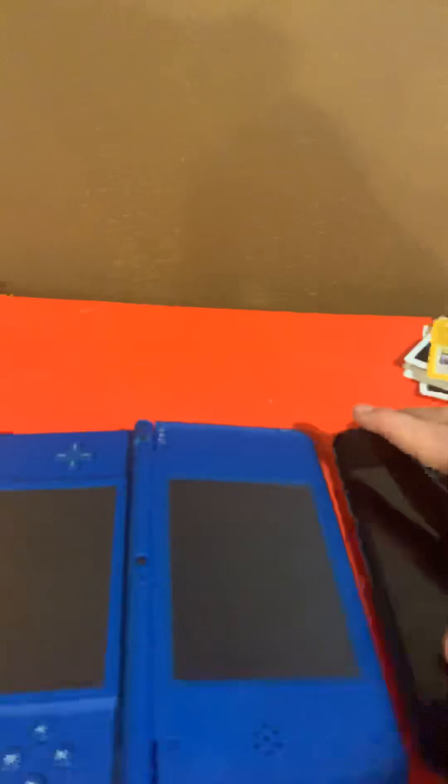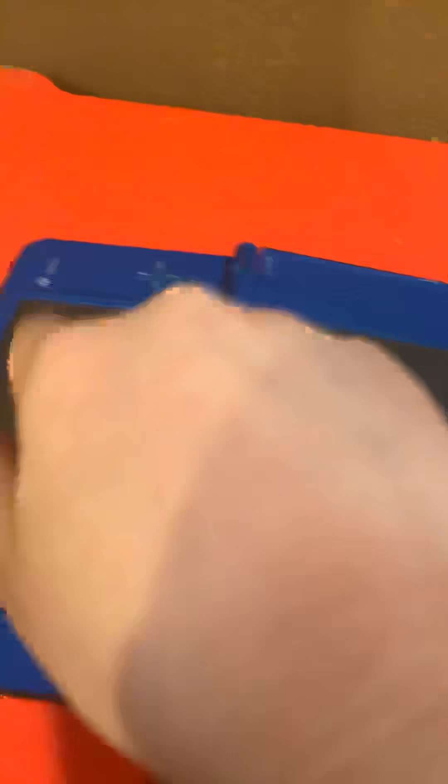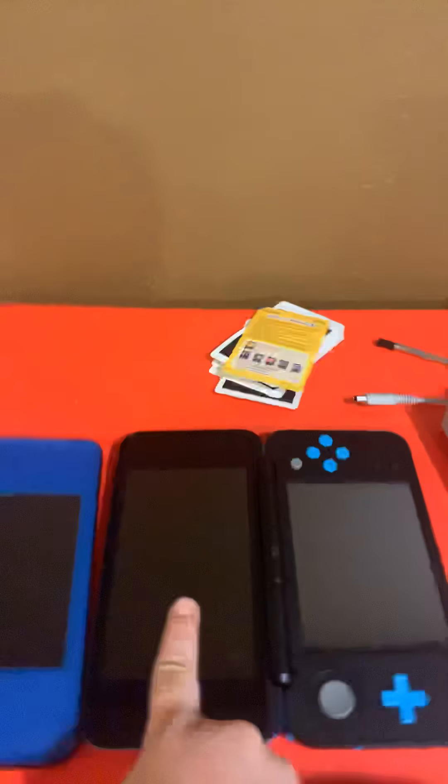Let's move the extendable stylus aside and compare the screens — first, the top screens. Comparing the two, Nintendo made these screens bigger than I thought. The Nintendo 2DS XL's 2D top screen is a lot larger than the Nintendo DSi XL screen.